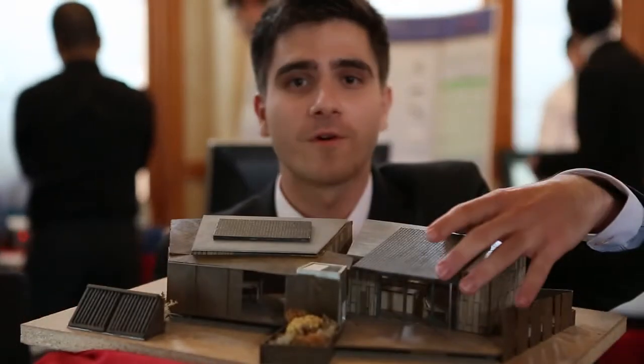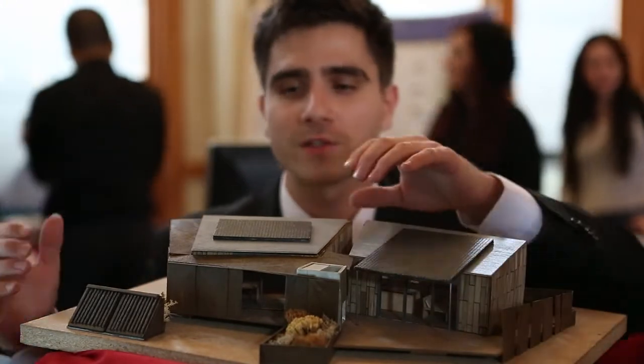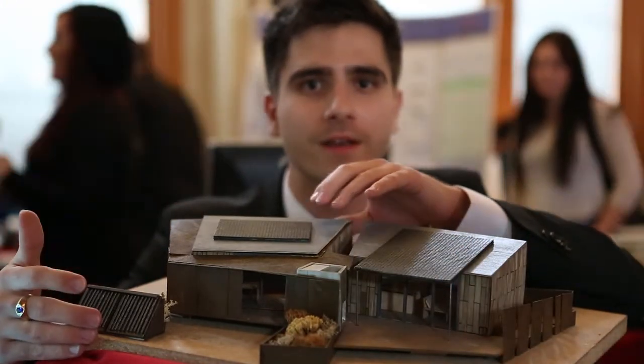Hello, this is the Team Las Vegas Solar Decathlon Energy House. It is designed to be a transportable, net-zero energy home specifically built for the Mojave Desert. Let me point out a few cool features for you. We have photovoltaic panels designed for all your electricity generation needs, and we have solar thermal for all your water heating needs.